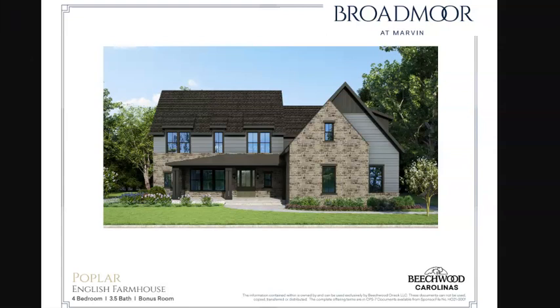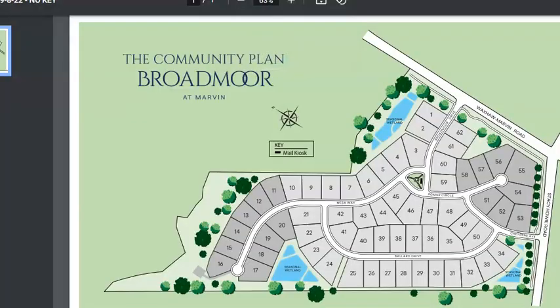Beachwood Carolinas is our local Carolinas branch, but Beachwood is active in other states as well up and down the eastern seaboard. These are large lots — this is a 0.71-acre lot, and most all of these are five-bedroom, four-bath, plus a powder room. The very first one I told you about was the River Birch on Lot 36.